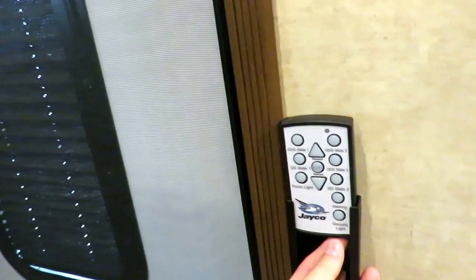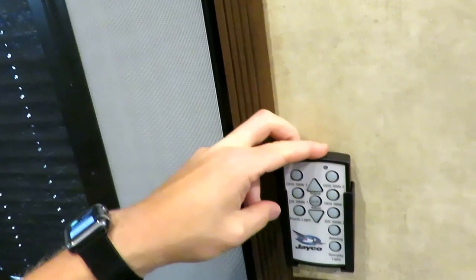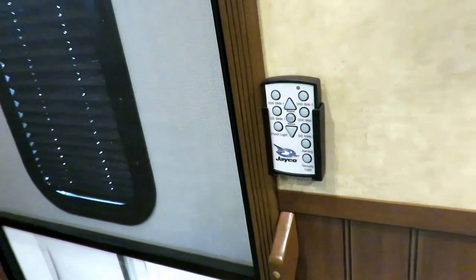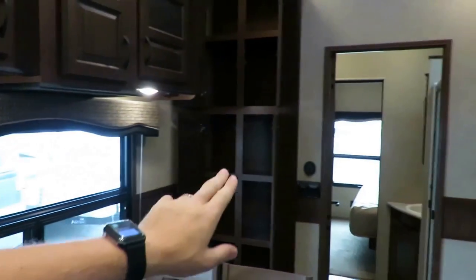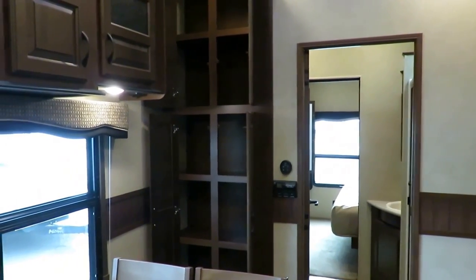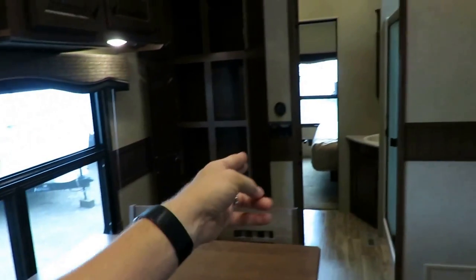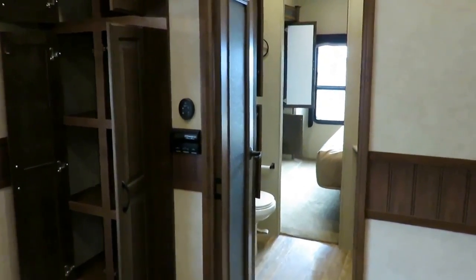I've seen some front living rooms where you actually have to sneak between the slides to get to the control panel — well, they don't have that problem here. This is actually one of the early generations of wireless remote controls for things like the slides, the awning, the lights, and all that. With this remote control, I can walk right back into the bedroom and line-of-sight that slide-out to make sure nothing's going to get smashed and crashed without me being able to see it.